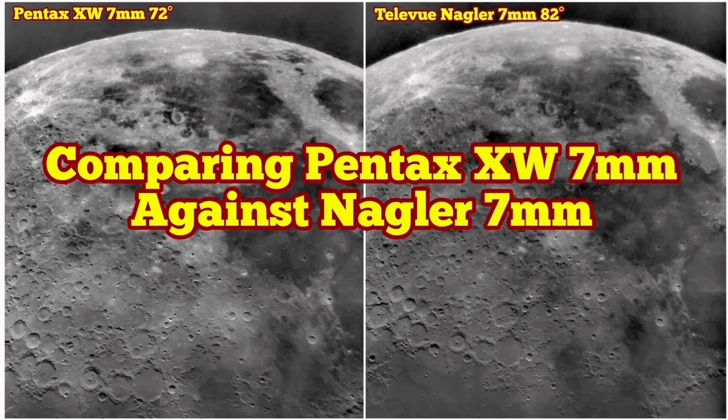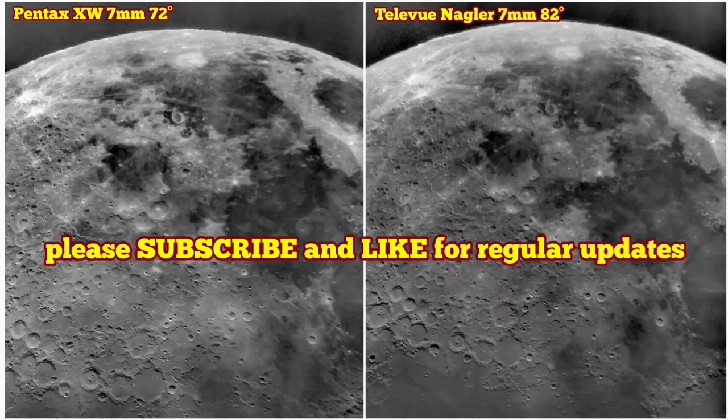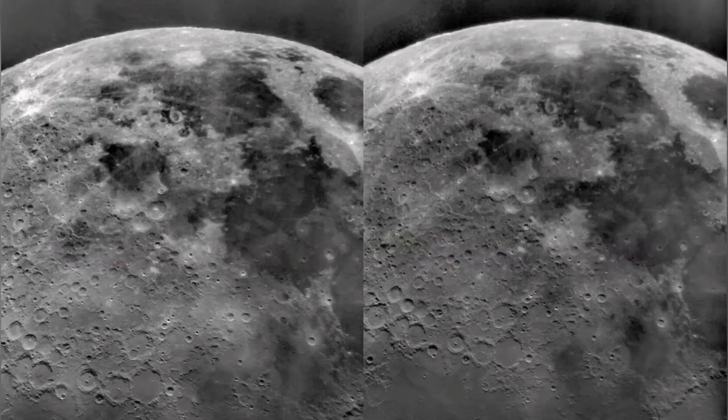I'm here comparing a Pentax XW 7mm against a Nagler 7mm. I'll put the two images beside each other — to the left you can see the Pentax and to the right the image through the Nagler.